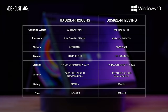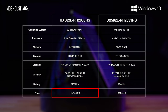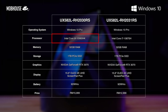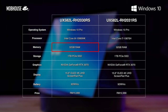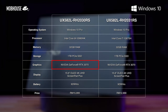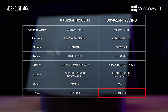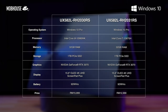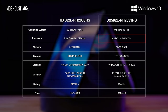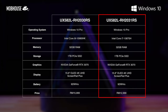There are two versions of the ZenBook Pro Duo 15 OLED. The i9 version is priced at RM15,999 and comes with an i9-10980HK processor, Windows 10 Pro, 32GB of RAM, 1TB PCIe NVMe SSD, and an RTX 3070 GPU. The lower-end i7 version is priced at RM12,999 and features the i7-10870H — everything else is pretty much the same. What we have here for review is the i7 version, so do keep that in mind.